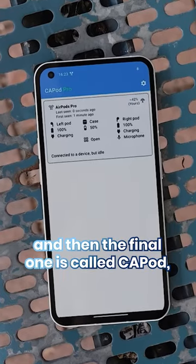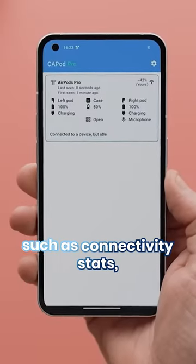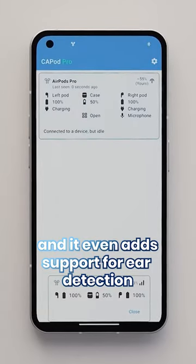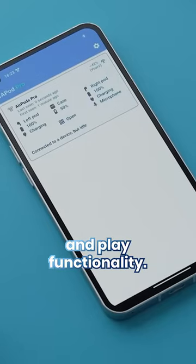And then the final one is called CAPod, which shows even more advanced information such as connectivity stats, battery info, plus a bunch more, and it even adds support for ear detection with automatic pause and play functionality.